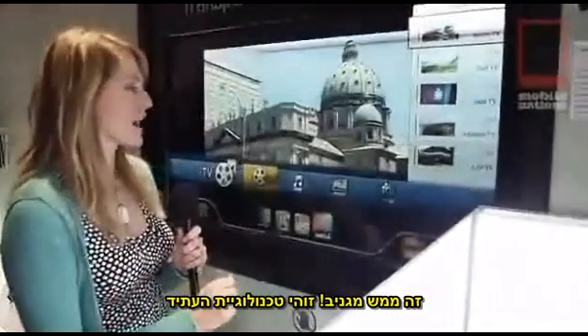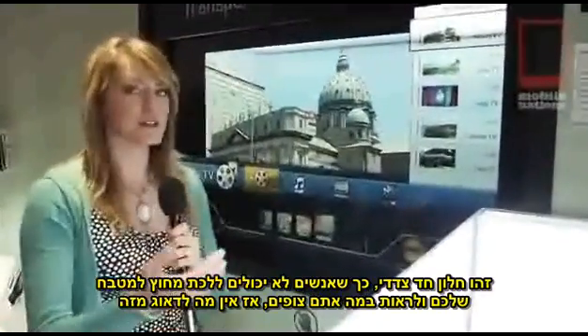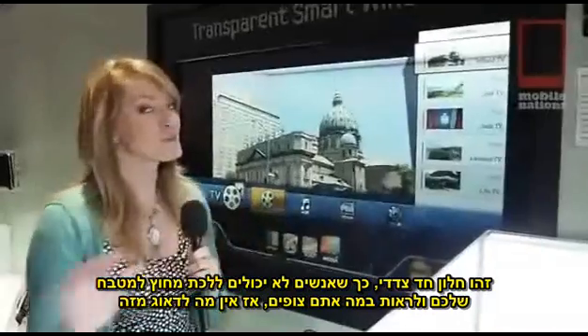This is future technology right here. It's a one-sided pane, which means people can't walk by your kitchen window and see what you're looking at, so you don't have to worry about that.